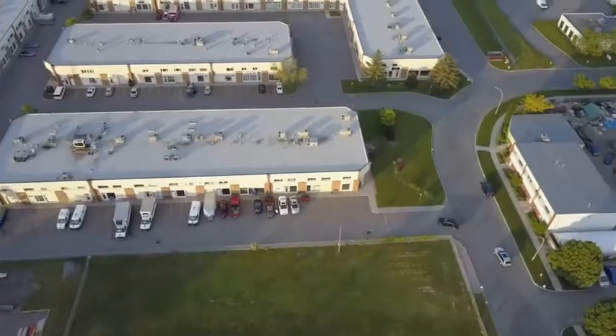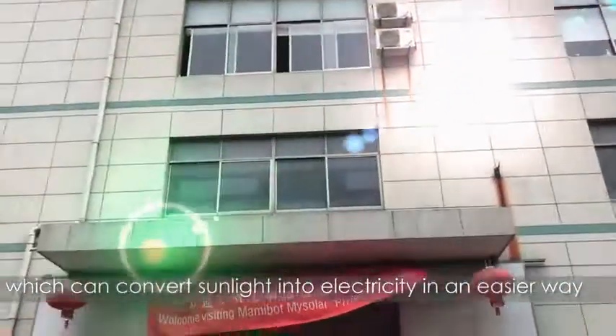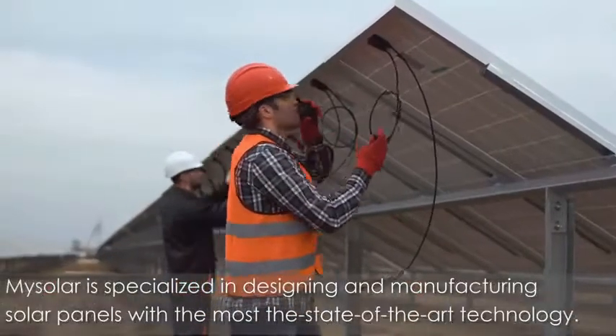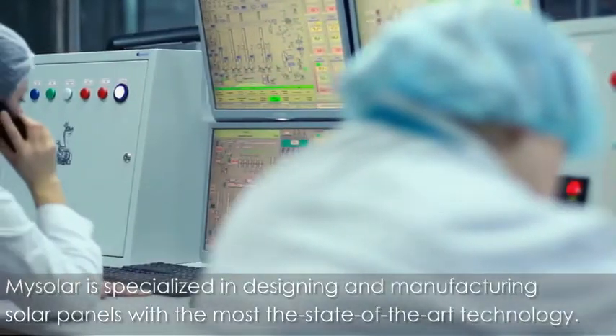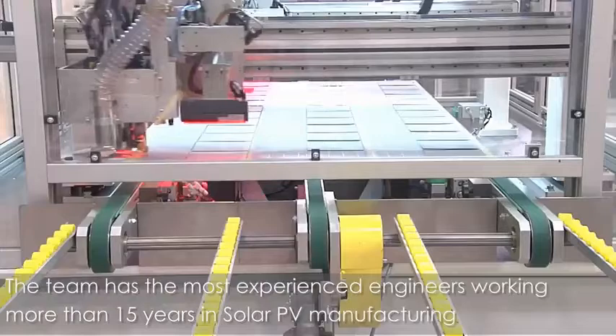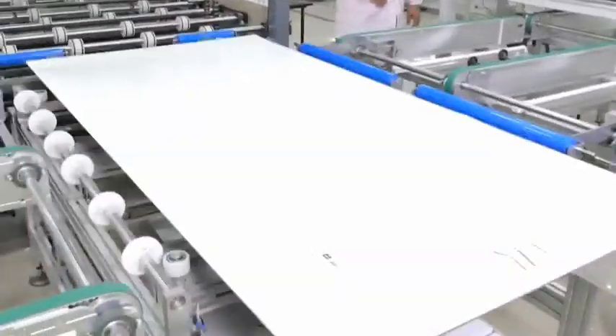MySolar is a professional manufacturer of solar modules, which can convert sunlight into electricity in an easier way. MySolar is specialized in designing and manufacturing solar panels with the most state-of-the-art technology. The team have the most experienced engineers with more than 15 years of solar PV manufacturing.